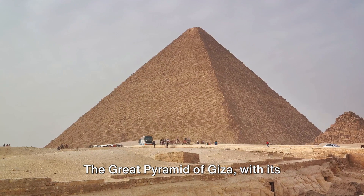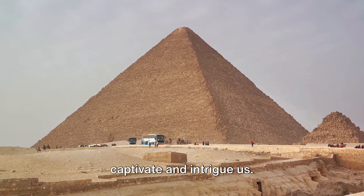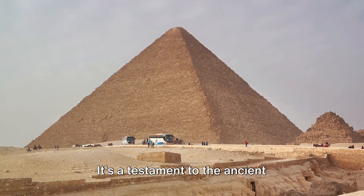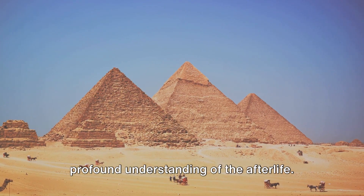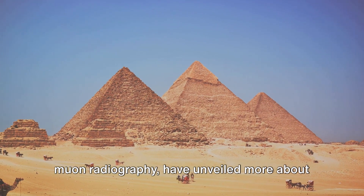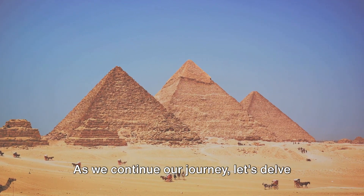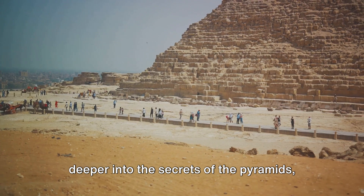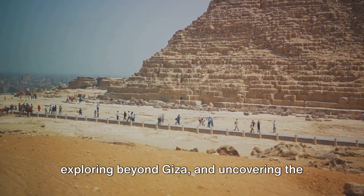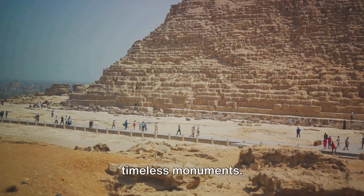The Great Pyramid of Giza, with its complex internal structure, continues to captivate and intrigue us. It's a testament to the ancient Egyptians' architectural prowess and their profound understanding of the afterlife. As we continue our journey, let's delve deeper into the secrets of the pyramids, exploring beyond Giza and uncovering the myths and cultural significance of these timeless monuments.